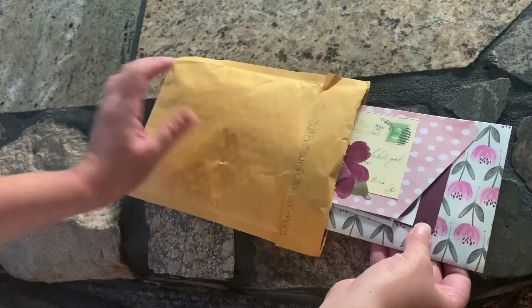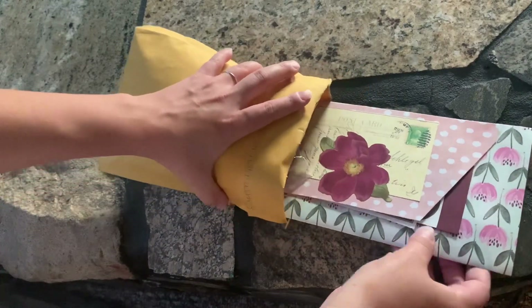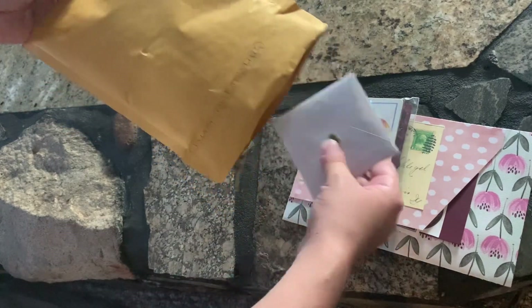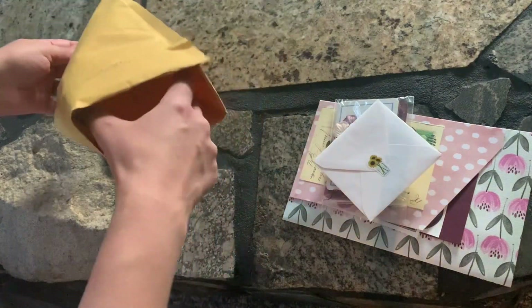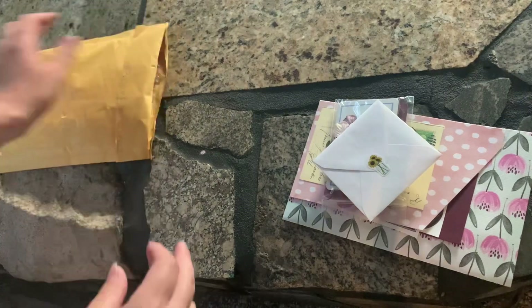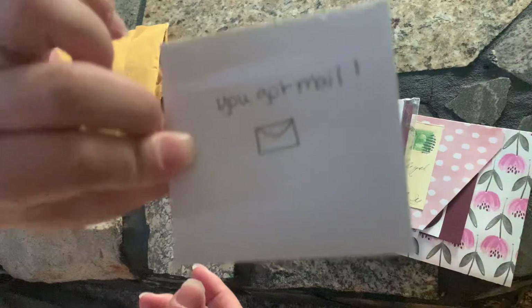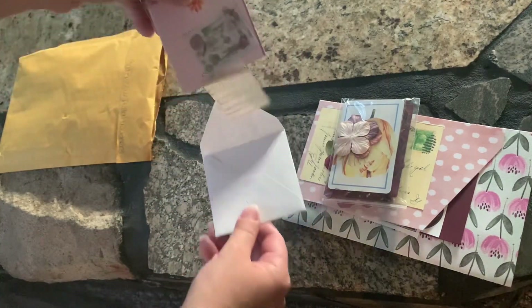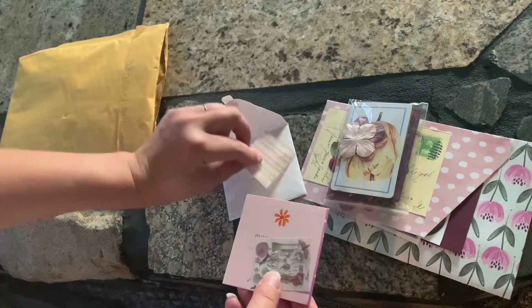This is what my Secret Santa sent me. Let's open this up. The second package was three crafting or journaling supplies. You got mail — look how cute that is! Ooh, got a little piece of paper in here.